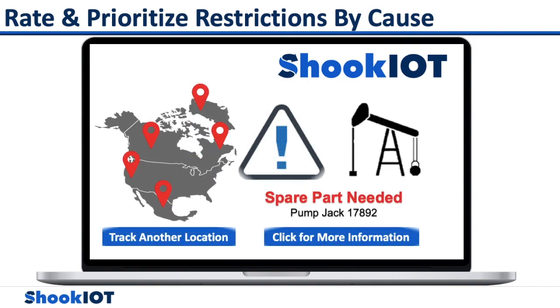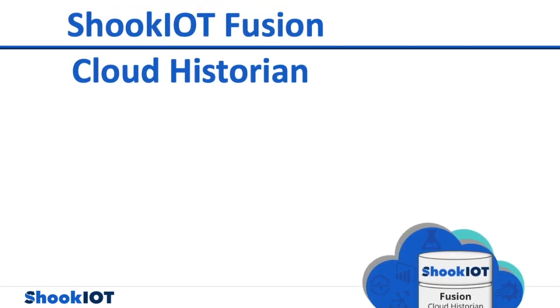For example, pump jacks are fixed equipment. In order to keep these up and running, you need spare parts readily available to fix or switch out quickly to reduce downtime.